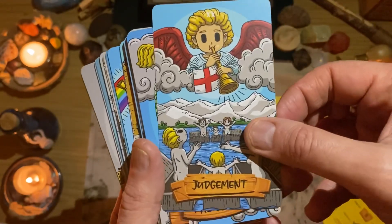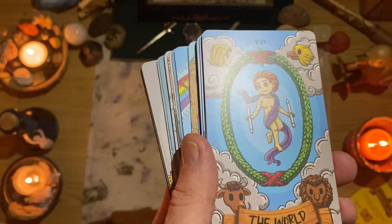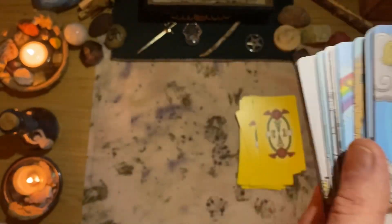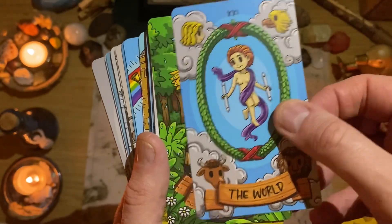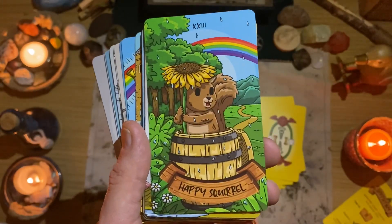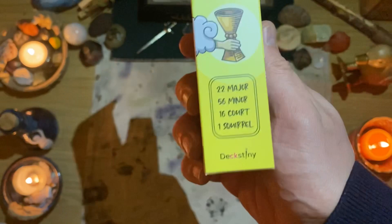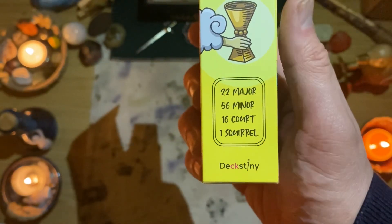Nobody can call that an ugly naked baby, let's be honest. Judgment. And the World. We also have the Happy Squirrel. It does say on the box: you get 22 Majors, 56 Minors, 16 Court, and one Squirrel.